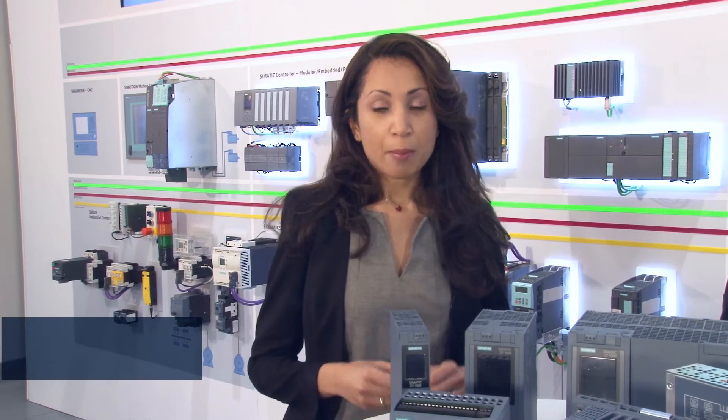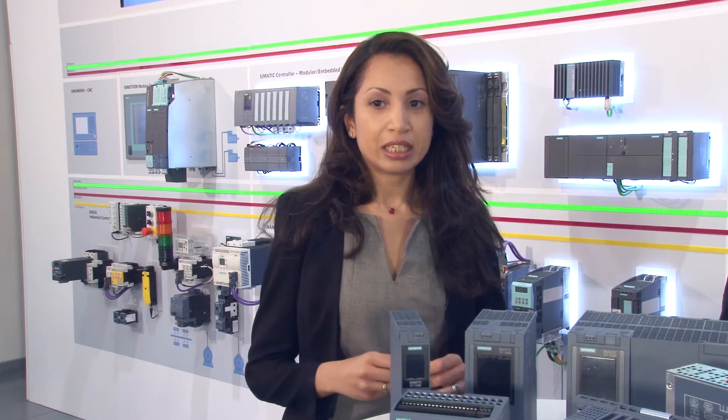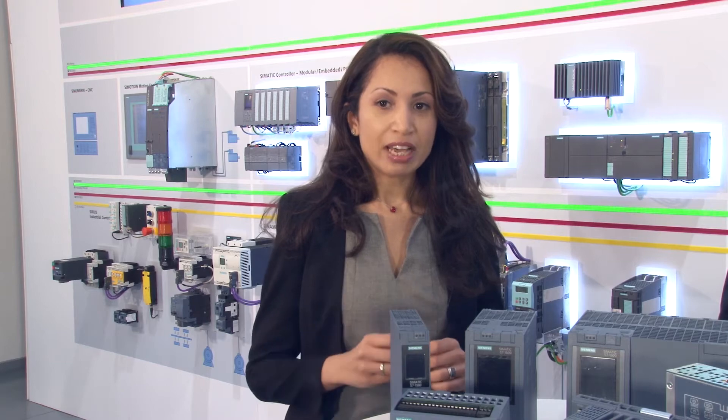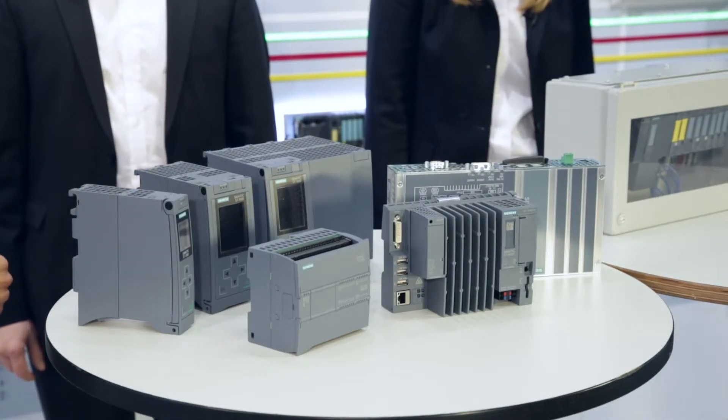During the last years, we have innovated our entire SIMATIC portfolio. This concerns the engineering platform as well as the I/O system and controller. Regarding the controllers, we have reduced the type variety and complexity by dividing them into two families: S7-1200 and S7-1500.